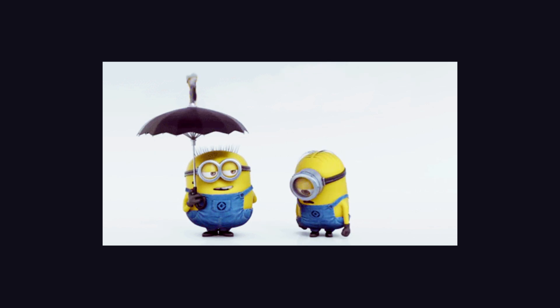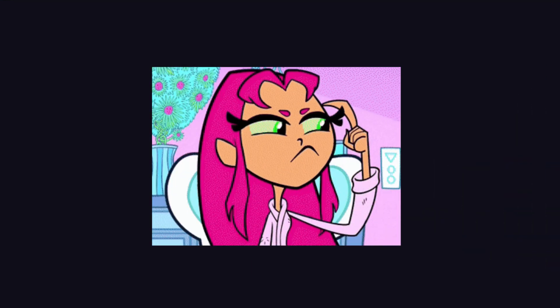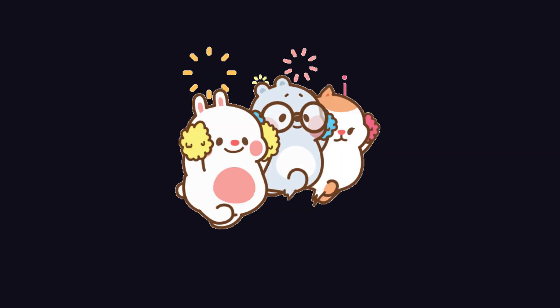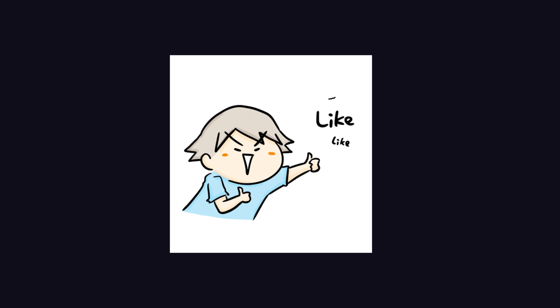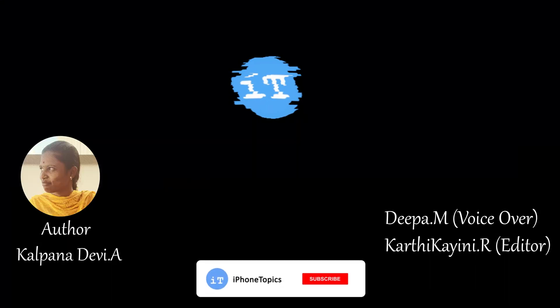Alright guys, I hope one of these solutions has helped you in resolving the CarPlay issue on your iPhone. If you have any other solution, please let me know in the comment section below. If you enjoyed it, give it a like, and make sure you are subscribed to iPhoneTopics.com and click the bell icon so you'll get notified whenever a new video is published.